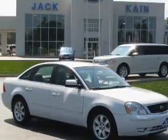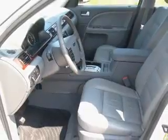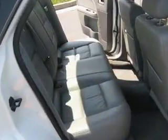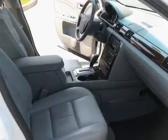Take a look at this 2006 Ford 500 SEL that just came into Jack Kane Ford. This four-door sedan comes equipped with an in-dash 6-disc CD player, MP3 player, and AM/FM stereo.